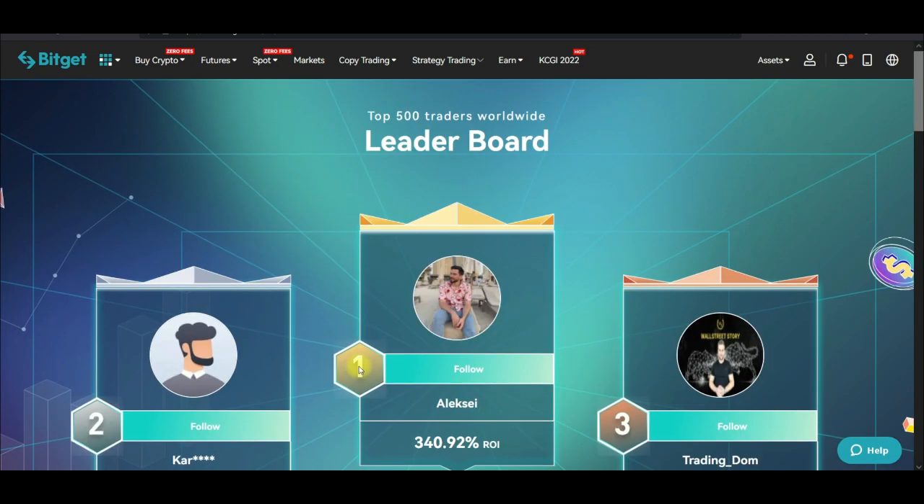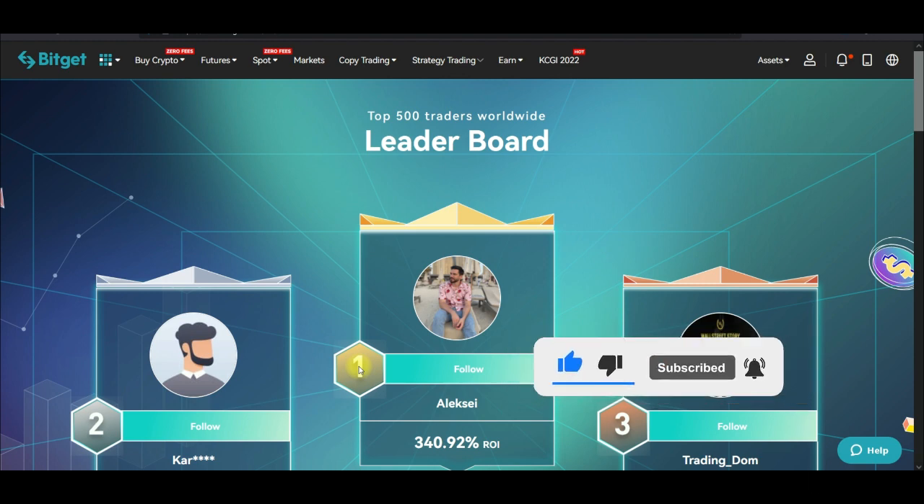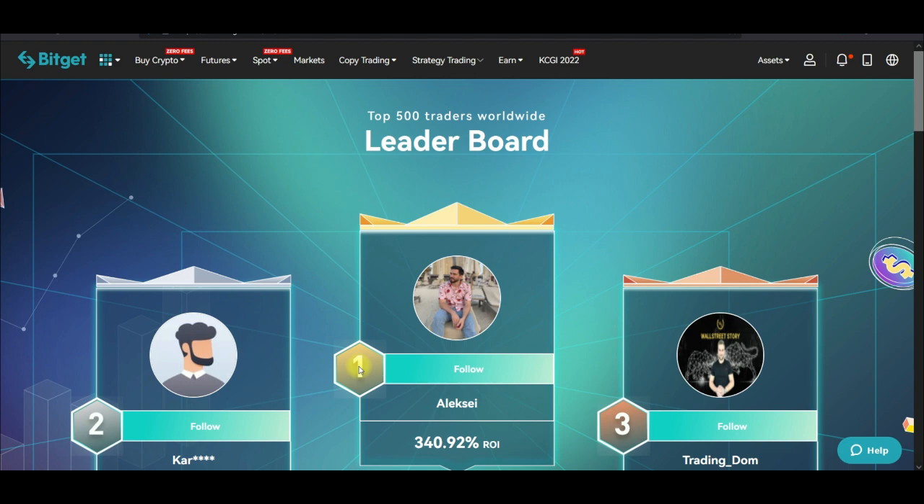Right now what I've decided to do is follow one trader at a time. If I follow multiple traders, they open different trades and split my money among themselves, which is not enough to hold positions — so I either get liquidated or hit stop-loss faster. If I follow one trader and allocate $1,000 to them, that trader will manage that trade well. Splitting $1,000 across four traders means it won't be enough to hold positions.